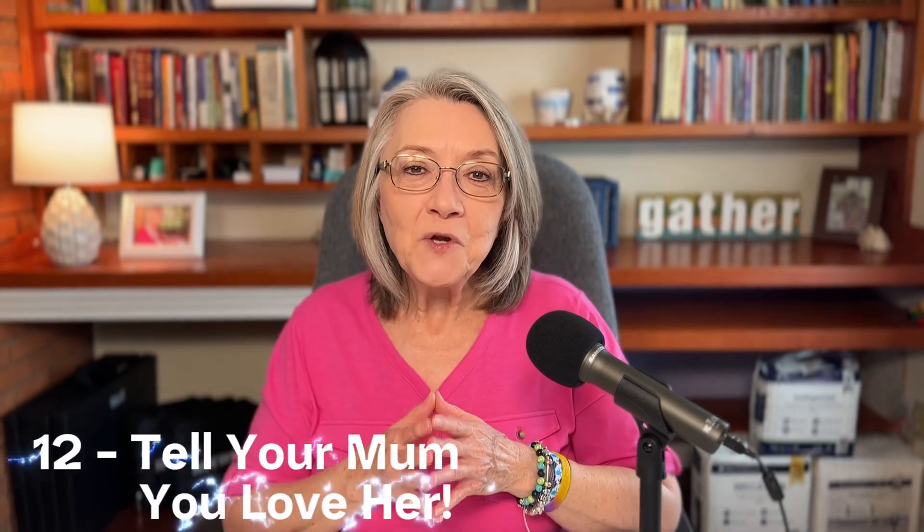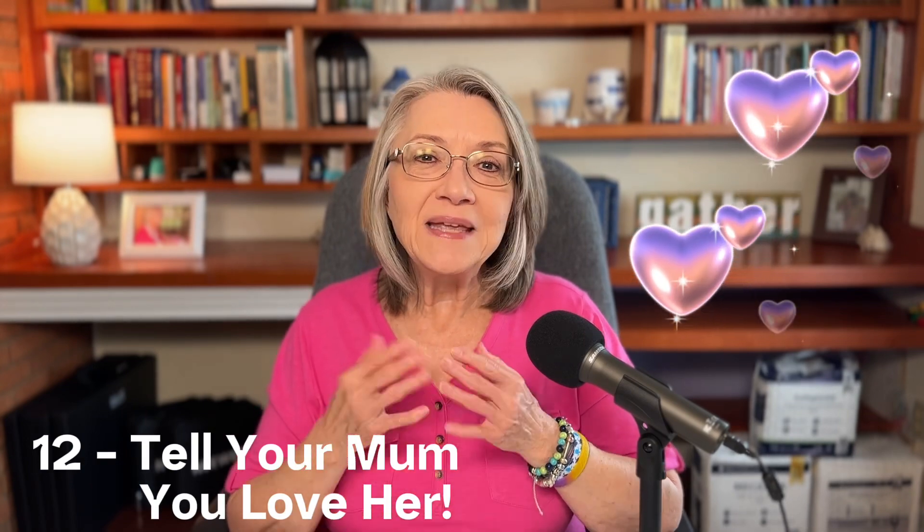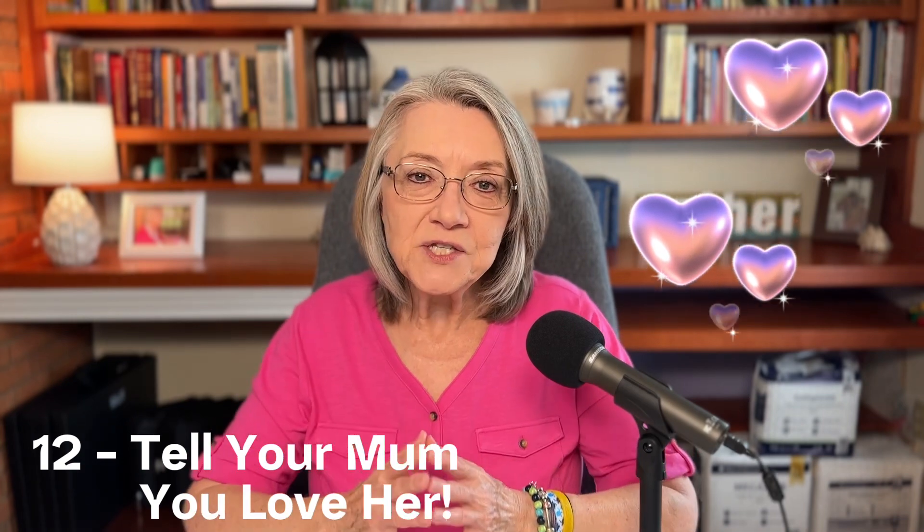The twelfth thing: tell your mom that you love her, and tell her again. When we're rushing around taking care of everything involved in caring for a dementia loved one, we tend to forget to even stop and say 'I love you.' So look your mom in the eye and say, 'I love you, mom. Thank you for everything you've ever done for me.' I did that with my mom once and she just soaked it in. Even though they may have dementia, they know those words and how they feel in that moment. So please make sure you tell your mom 'I love you' on Mother's Day.